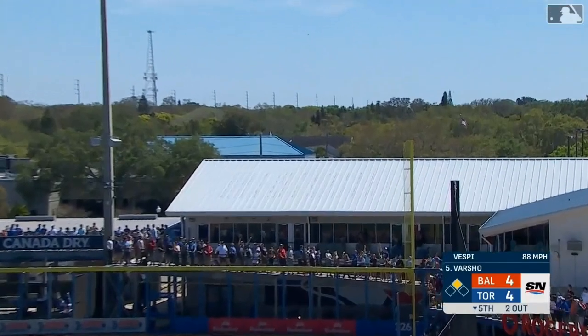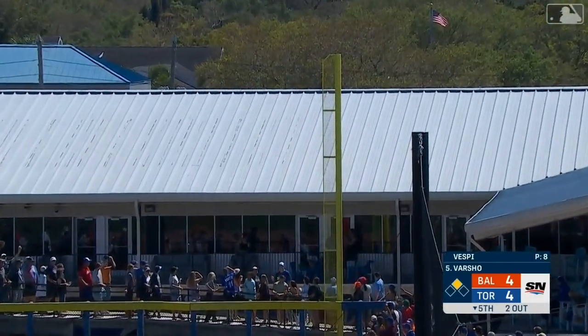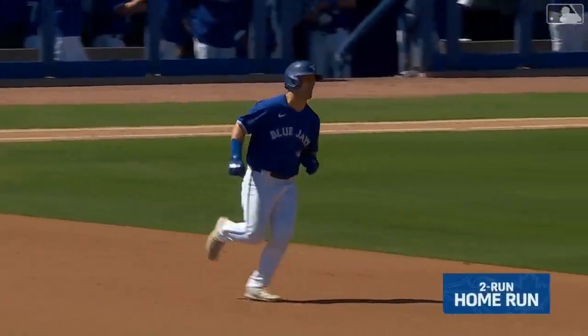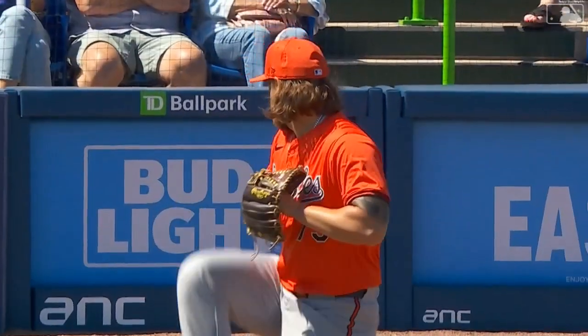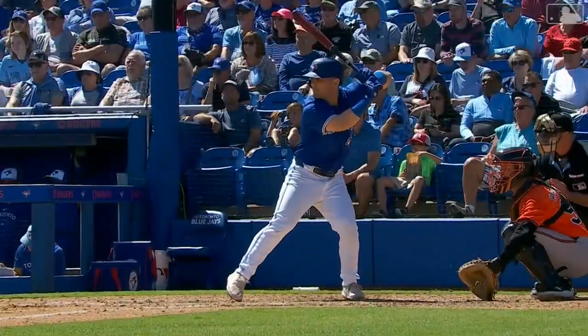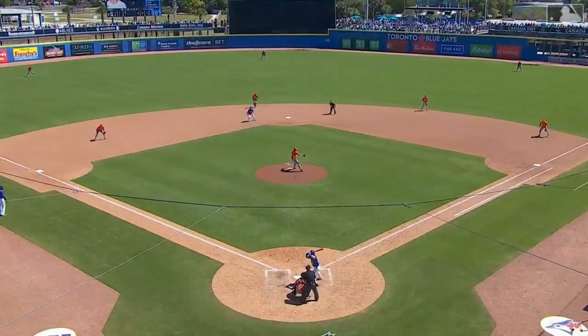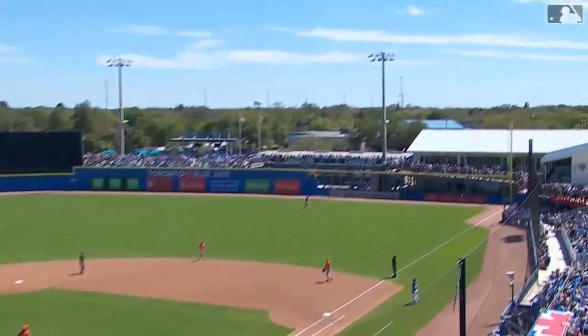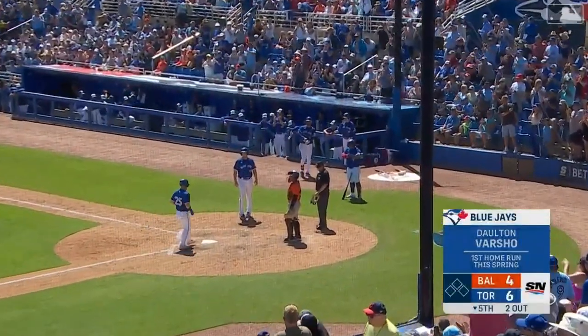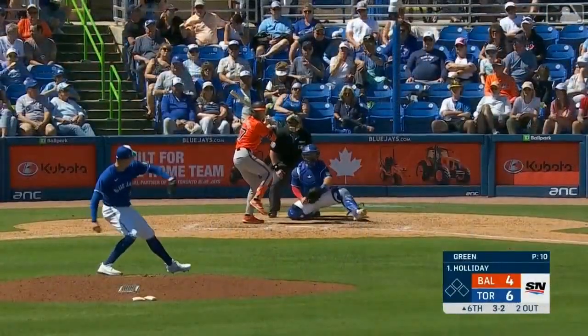Here's a bullet to right field — Dalton Varsha smokes a no-doubter as his hot spring continues. His first home run of the spring, and boy, he put a swing on that. He's talked about looking for pitches that he can do some damage on, and he got a good pitch to hit right there — the inner half of the plate. He was ready to swing and he put a charge in this one.